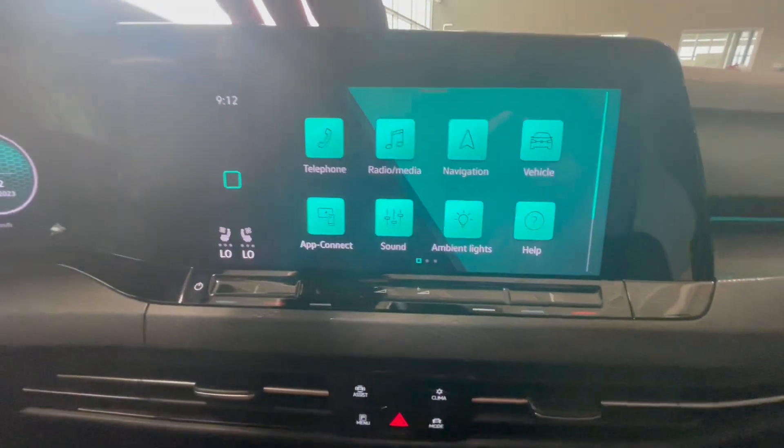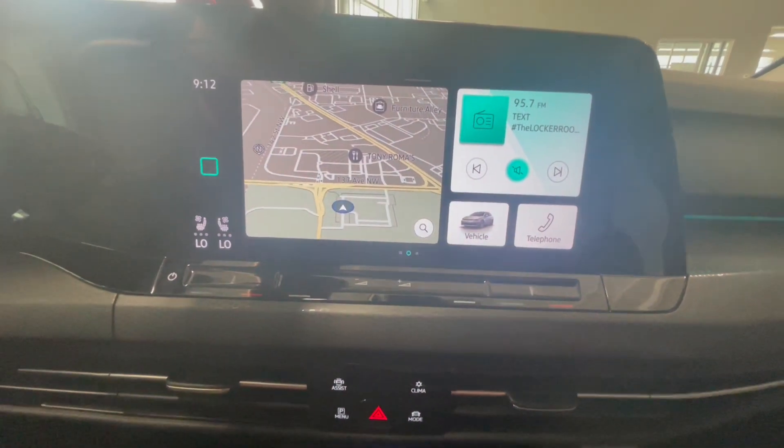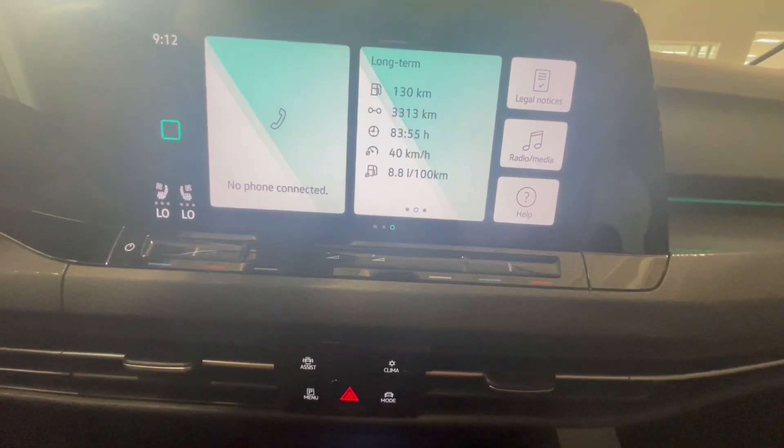On our main home screen we have different apps for telephone, radio, and navigation. The main screen displays your navigation as well as radio information. You also have a screen for phone information and other long-term driving information.